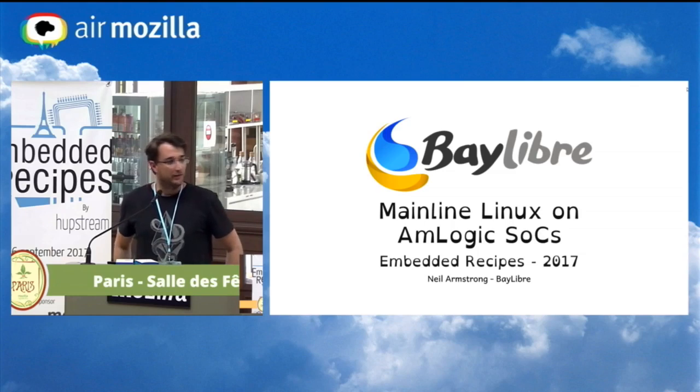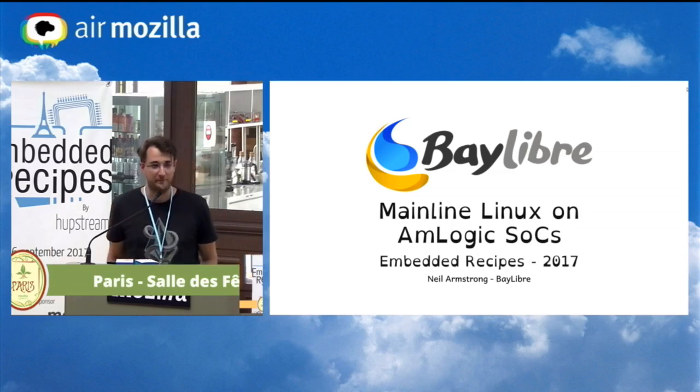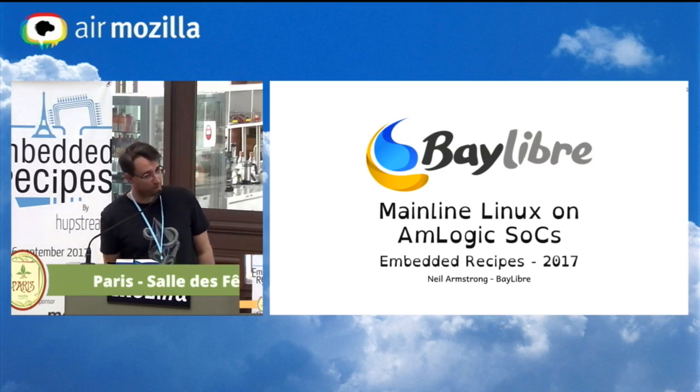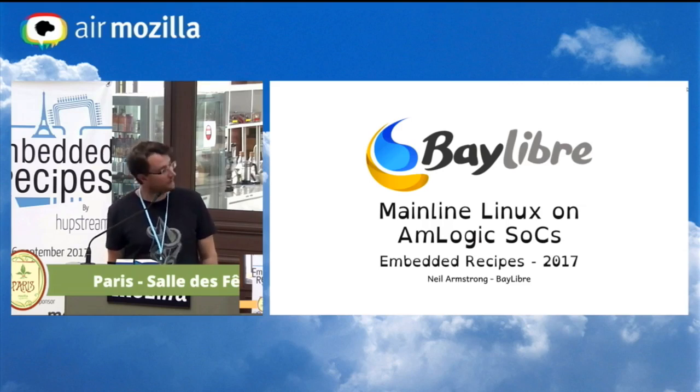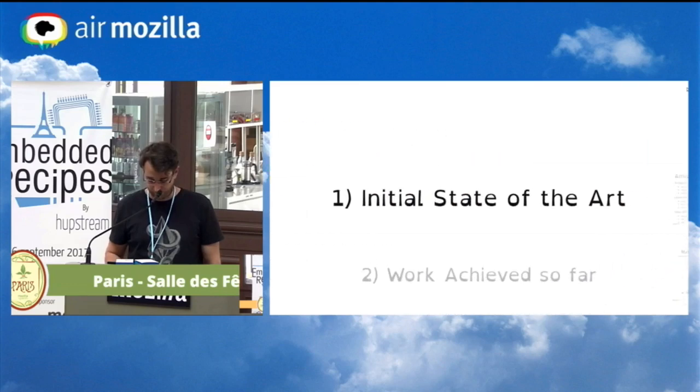Hello everybody. I'm from Baylibre and I'm going to talk about the status of mainline Linux on the AMLogic SOCs. Let's start with the initial state of the art of AMLogic Linux support.